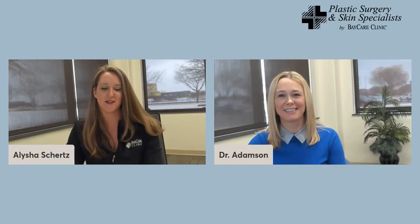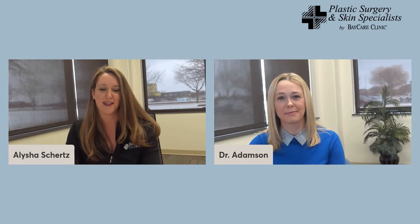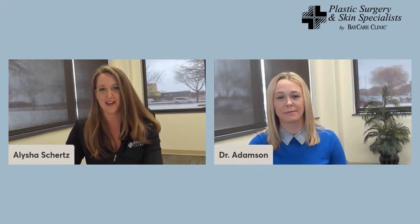Hello and welcome. Thank you for joining us for our Facebook Live discussion. We're joined today by Dr. Kari Adamson, plastic surgeon, to discuss deep flap reconstruction surgery, now available to patients at Plastic Surgery and Skin Specialists by BayCare Clinic. We're here to talk about the surgical process and what benefits this new option provides for patients needing reconstructive breast surgery in our area.